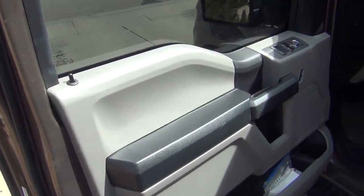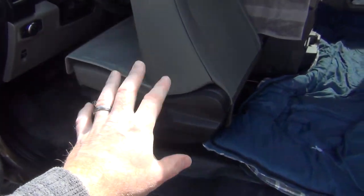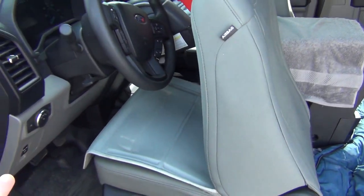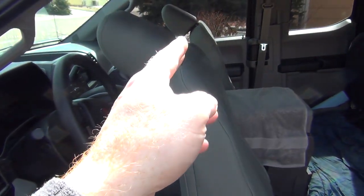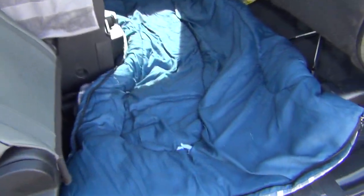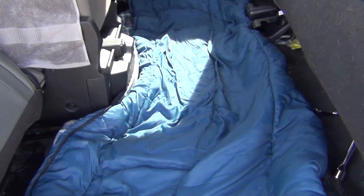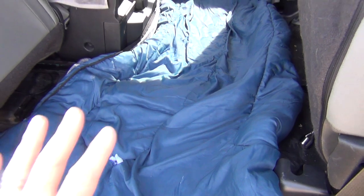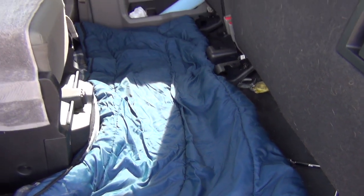So with the super cab, you get the door that opens all the way. This door's opened all the way. The seat is already put forward and reclined — this is how much room you have. Same for passenger, same for driver. So you get a lot more room in here. And with the back seats folded up, this is what it looks like if I just throw a sleeping bag down for cushion — this would be for cushion, not for freezing your butt off.